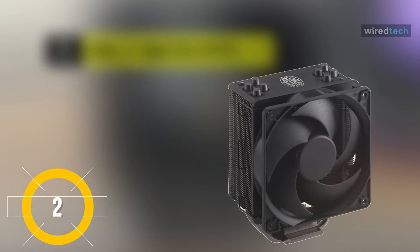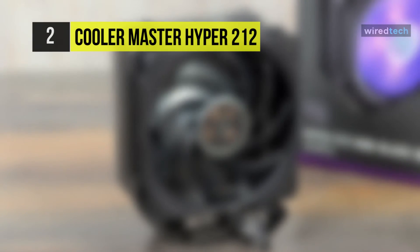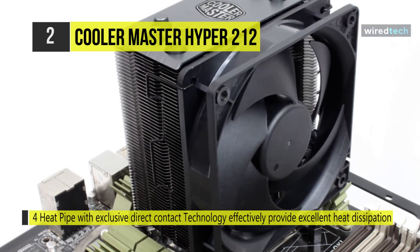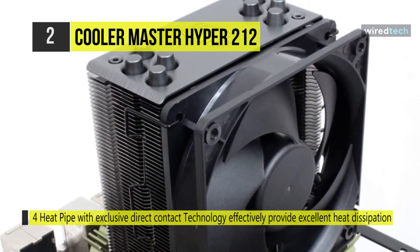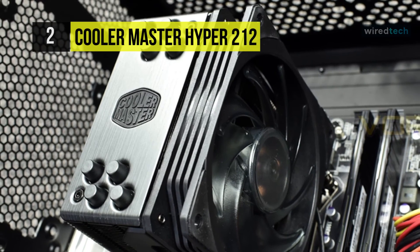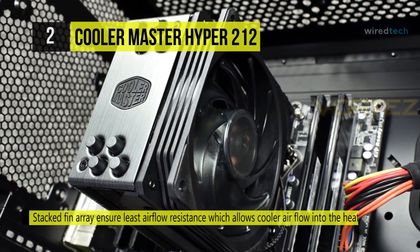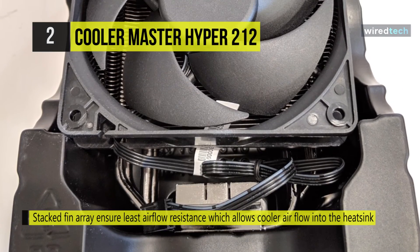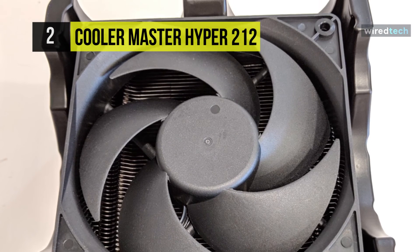Next on the list, we have the Cooler Master Hyper 212. This 120-millimeter CPU air cooler boasts exclusive silent driver IC technology, designed to reduce noise and power output. It features an anodized brushed aluminum finish, while a stacked fin array allows cooler air to flow into the heatsink. Heat pipes engineered with direct contact technology are designed to optimize heat dissipation. You can add a fan to pull heat away faster from the heatsink, and the helicopter-inspired fan blade design helps to pack more force into the space in front of the fan.